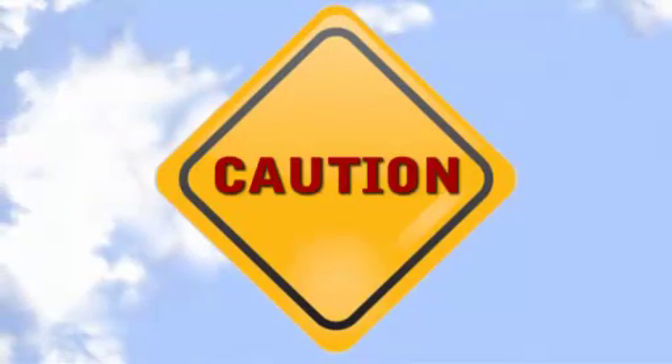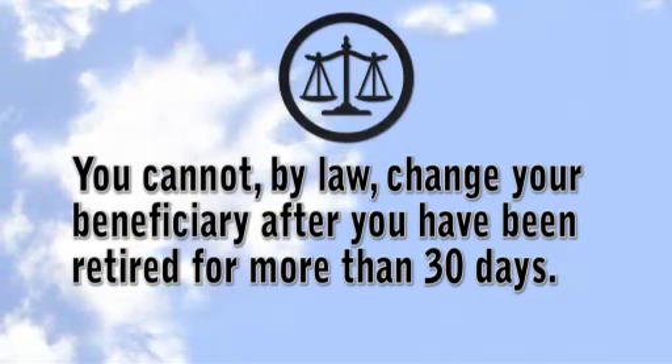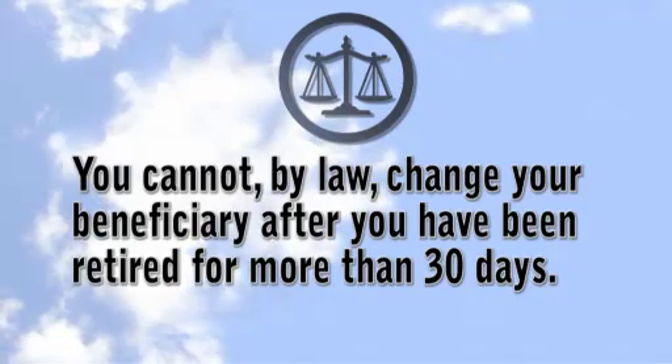A word of caution: because the beneficiary's date of birth helps determine the cost of the survivor options, you cannot, by law, change your beneficiary after you have been retired for more than 30 days.